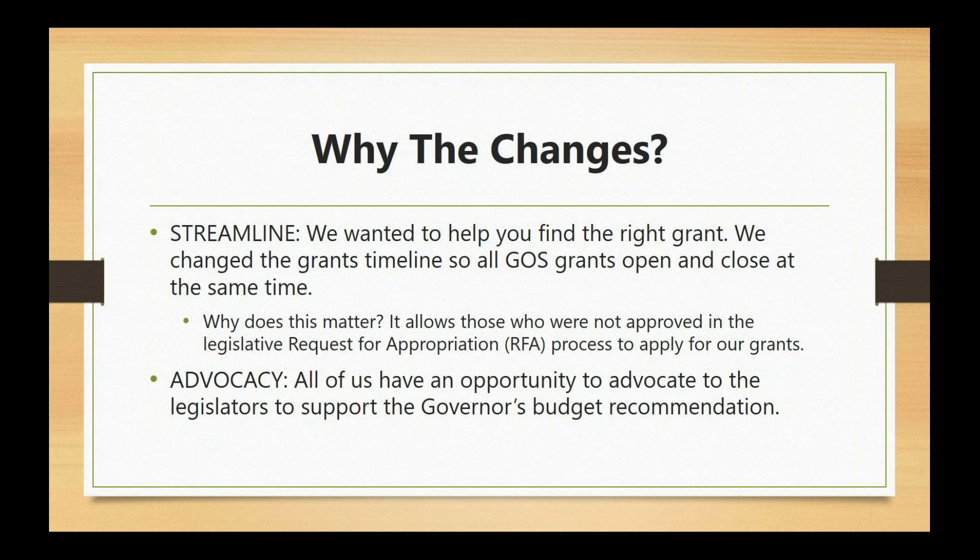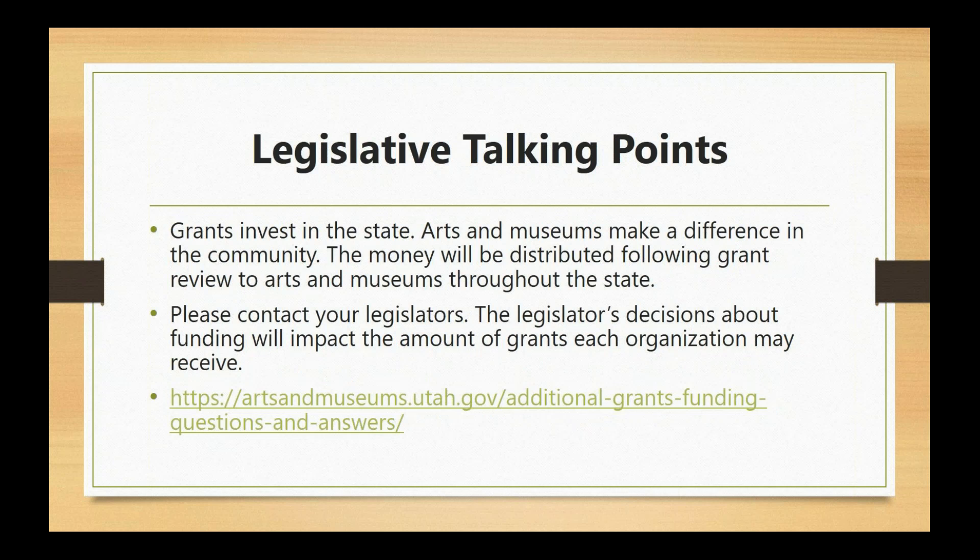We are really grateful to the governor for including a request for an additional six million dollars ongoing to the grants budget. This is a game changer and such an affirmation of the work that each one of you does in the community. We are incredibly grateful to the legislators who have been supportive. There are huge questions as to how this will work out — the final recommendations will not be known until the end of the legislative session, which is next week.